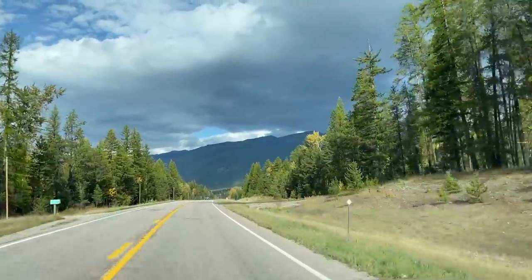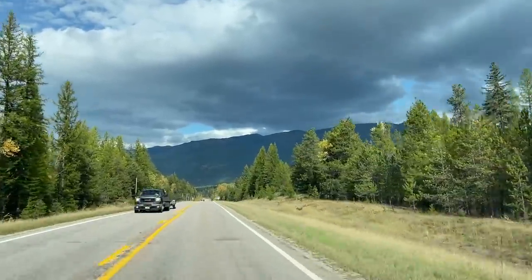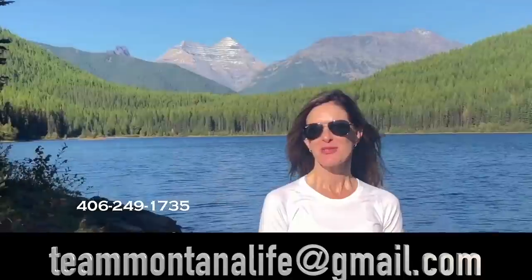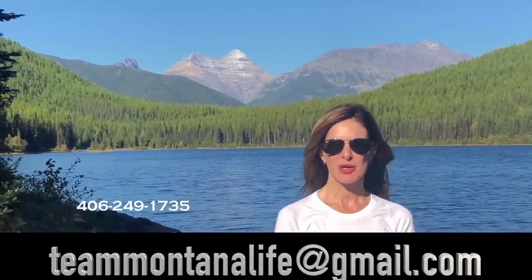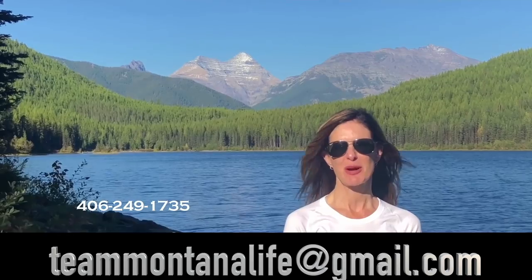If you have any interest in homes or land in this part of the Flathead Valley, we'd be happy to help — give us a call or email and we'll tell you what's currently available. Thank you for watching our video. Please call, text, or email for more information, and don't forget to watch our other videos about Montana.